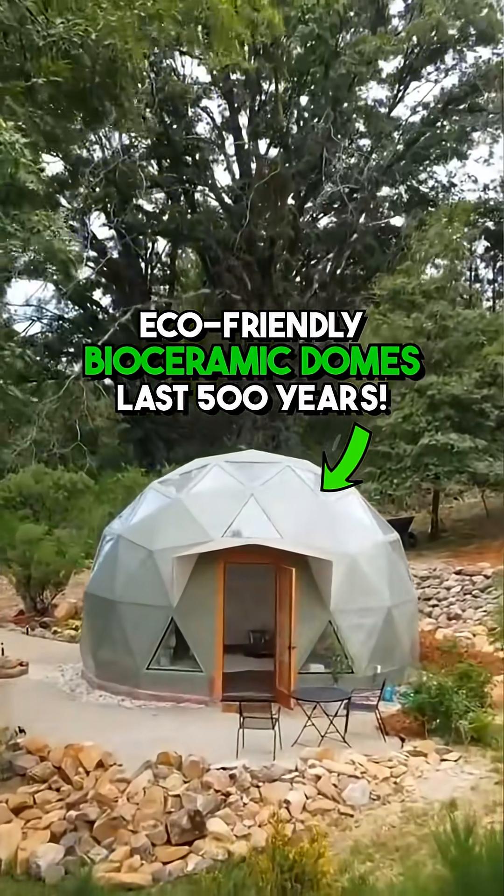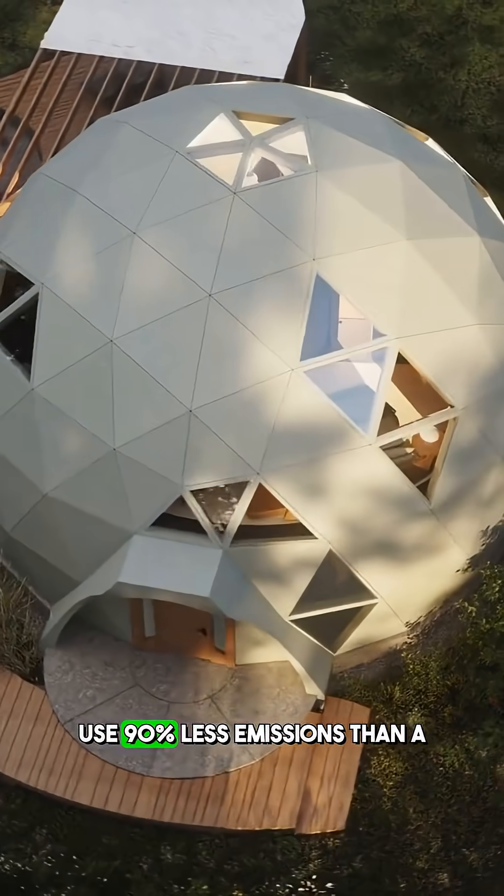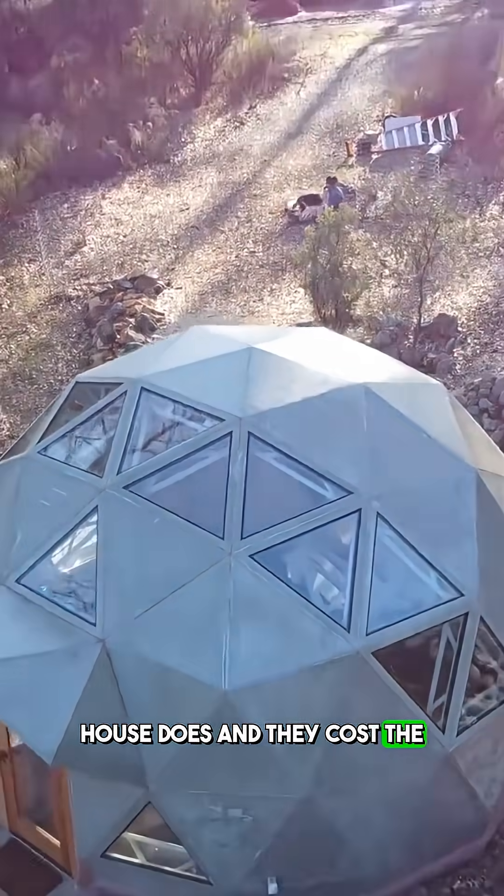These biosymmetric domes last 500 years. They're climate resilient, use 90% less emissions than a house does, and they cost the same price as a medium-sized car.